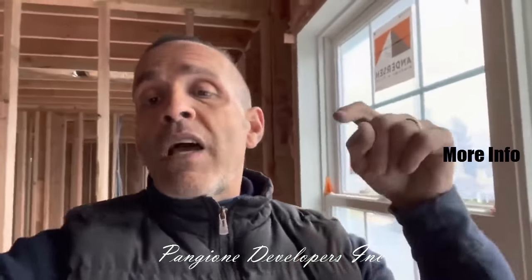I'm Dave Pangione. Click the more information button down below and we look forward to building your transformation for you and your family.